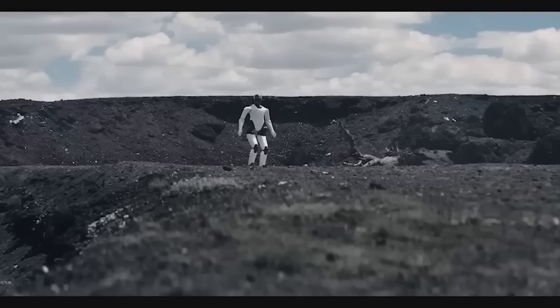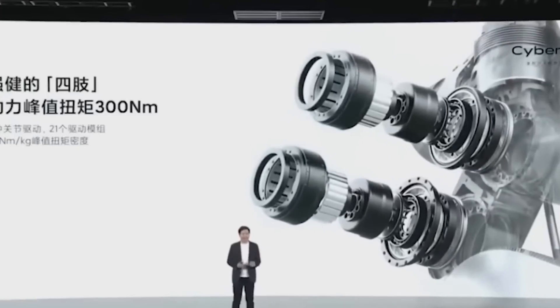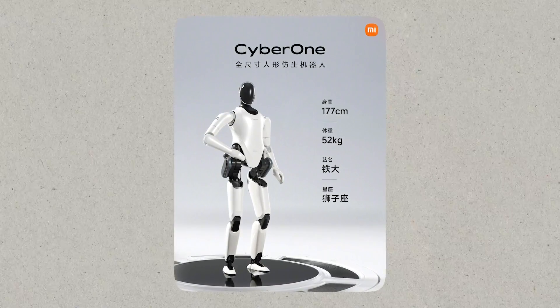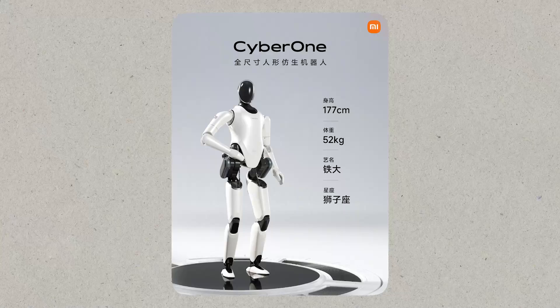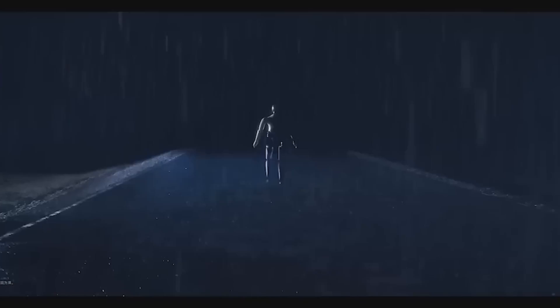Xiaomi has put a lot of money into research and development in many areas relating to the CyberOne, such as software, hardware, and algorithmic innovation. The CyberOne has a height of 177 centimeters, a weight of 52 kilograms, and an arm reach of 168 centimeters, making the specs quite similar to that announced for the Tesla Optimus.